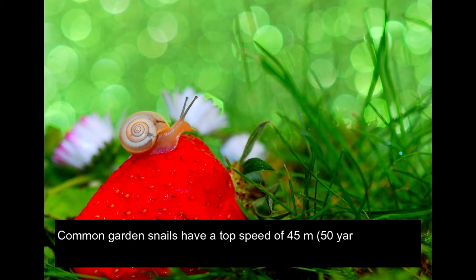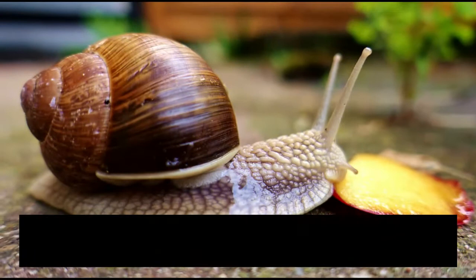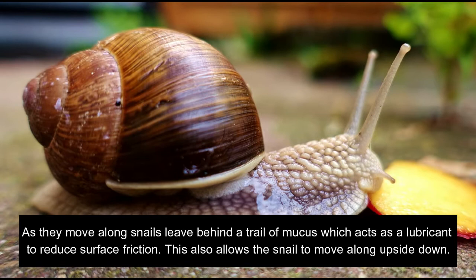Common garden snails have a top speed of 45 m (50 yards) per hour, making the snail one of the slowest creatures on earth. As they move along, snails leave behind a trail of mucus which acts as a lubricant to reduce surface friction. This also allows the snail to move along upside down.